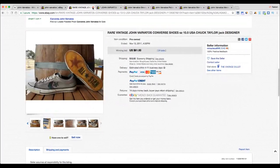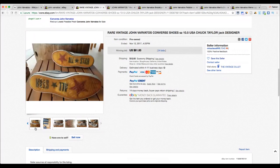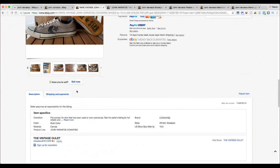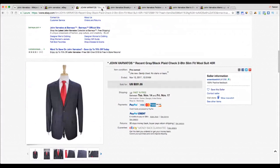Next up is a really cool pair of Converse shoes designed by John Varvatos. 24 bids came in on this pair of John Varvatos Converse sneakers at 61 dollars plus 12 dollars shipping. Definitely be on the lookout for Converse if there's an association with John Varvatos — you're going to make good money. Size ten and a half, listed as rare vintage John Varvatos Converse Chuck Taylor, 100% authentic, no box, which is okay and doesn't necessarily hurt the sale.